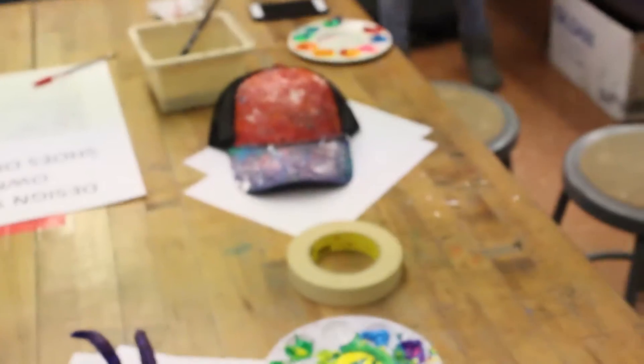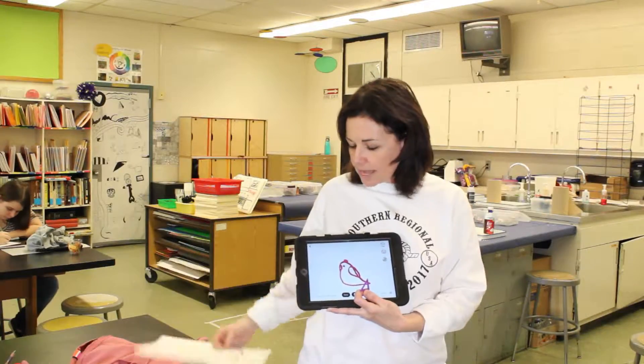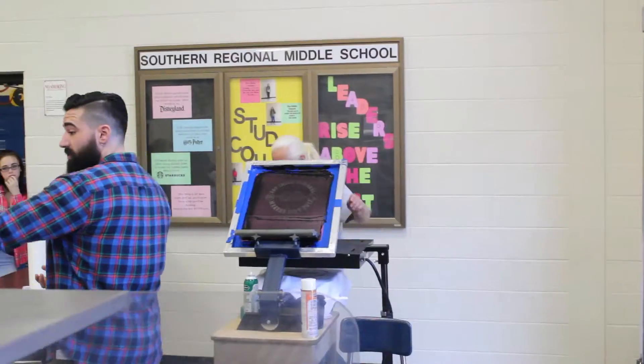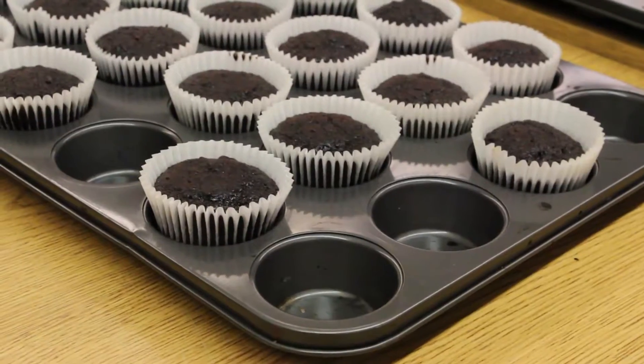The different workshops include t-shirt design, hat and shoe painting, 3D printing, cake decorating, knitting and crocheting, and all students had the opportunity to participate in screen printing.